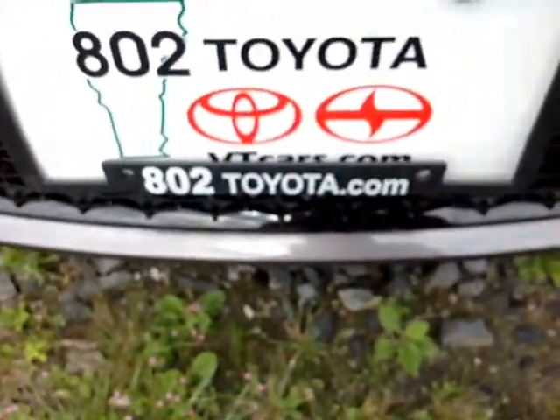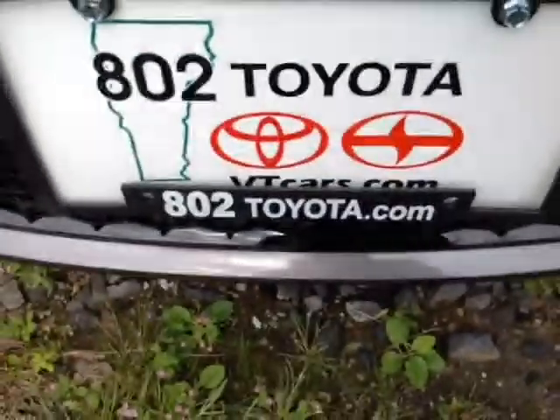Should you have any questions, comments, or concerns before you hit the dealership, feel free to give us a call at 802-229-9117 or simply reply to this email. Again Joe, thanks so much for spending a few minutes with me this morning on this brand new 2015 Toyota Camry SE. Looking forward to hearing from you very soon right here at 802toyota.com. Have yourself a great day, Joe.